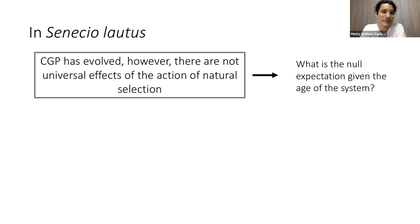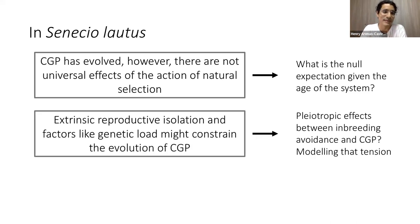In summary, conspecific gametic precedence has evolved in Senecio lautus, but there are no universal effects of phenomena like reinforcement. This is a young system — divergence between populations is less than 300,000 years — so that is probably normal. Stringent extrinsic reproductive isolation is really strong in this system, and those populations may not have the opportunity to exchange pollen, so there is no pressure to evolve conspecific gametic precedence. Lastly, we discovered a connection between local adaptation and fertilization preferences, and we need to adopt reverse genetics approaches to investigate candidate genes.